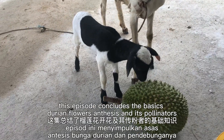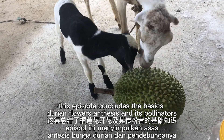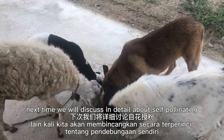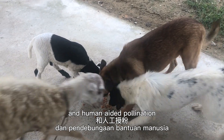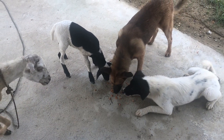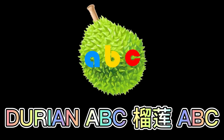This episode concludes the basics of durian flowers, the seeds and its pollinators. Next time, we will discuss in detail about self-pollination, cross-pollination, and human-aided pollination. Stay tuned — we have more exciting episodes in the future. Thank you.